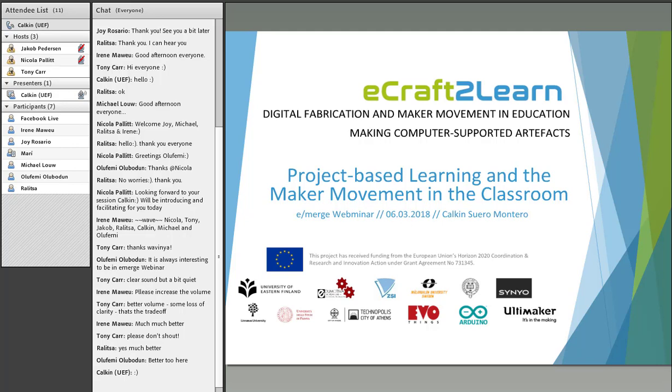Thank you, Nicola, for the introduction. Good afternoon, everyone. This is Kalkin Suero-Montero speaking to you from the cold north of the Finnish winter. I'm very happy to be here today. I was invited by Nicola to discuss what we do in our eCraft2Learn project on digital fabrication and the maker movement in education. I'll be talking about project-based learning and the maker movement in the classroom. We'll have enough time for discussion, so feel free to place questions in as we move along.